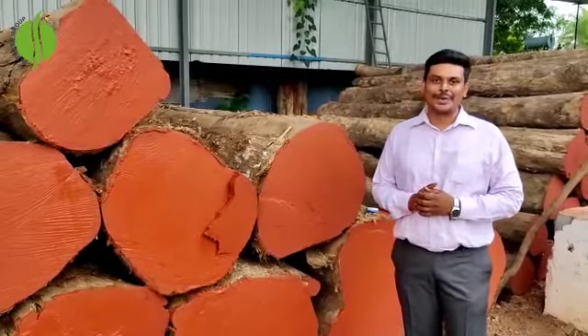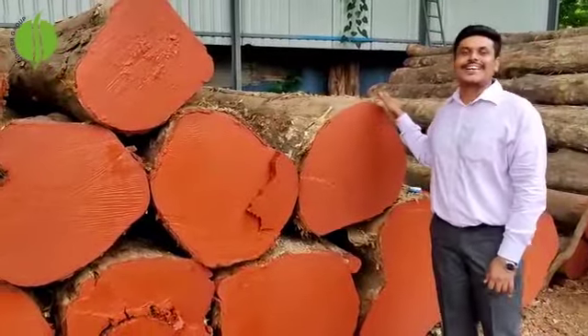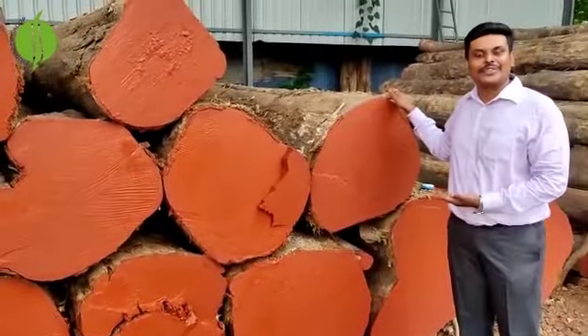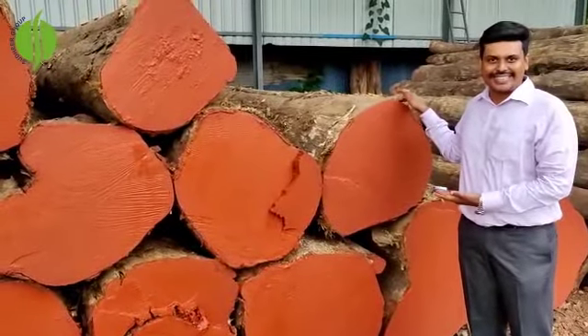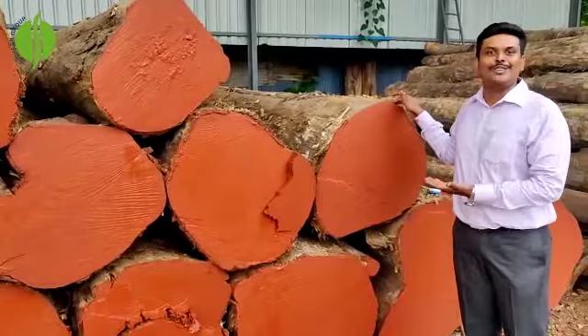Hi everyone, welcome to Sudhir Brook. In Sudhir Timbers, we are having bigger logs and bigger locks which are Indian auctioned materials. And these trees are almost 250 to 300 years old. These can be used for your construction, liveage plants, and many other uses.